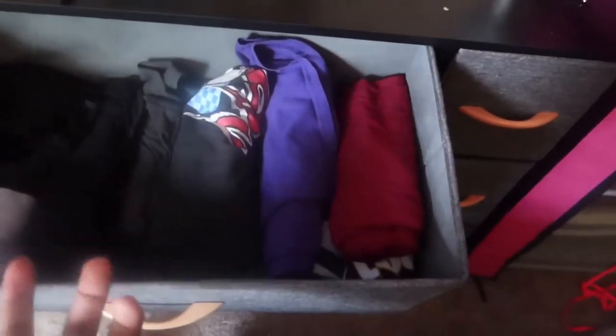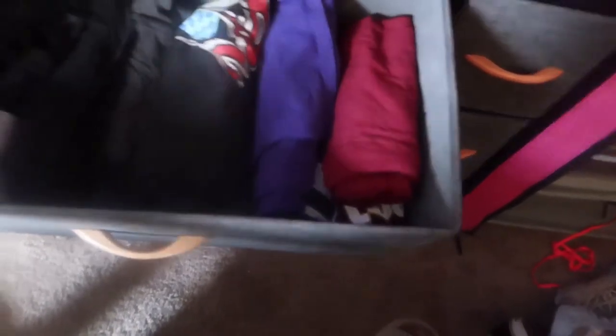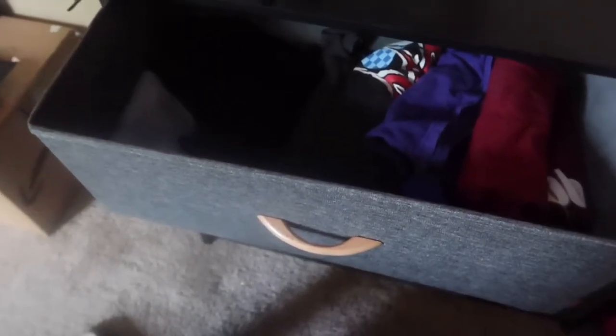Up top we have shirts, and yes — to save space, I rolled my shirts instead of folding them. I've always been doing that, it's just natural to me. Also to the left I have my tank tops, white beaters, muscle shirts — whatever you want to call them. That's the upper body wear up there.